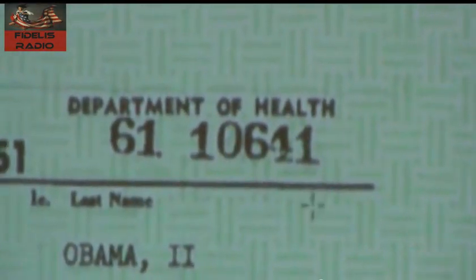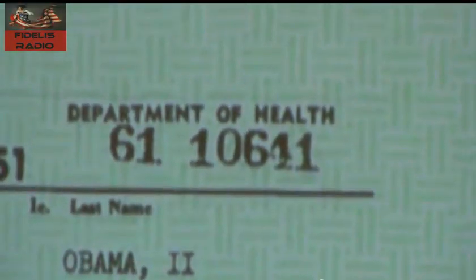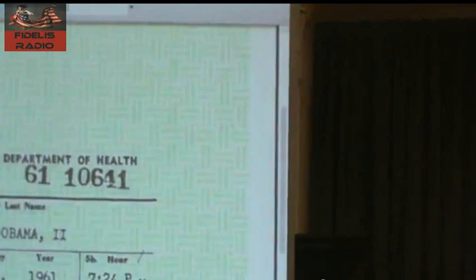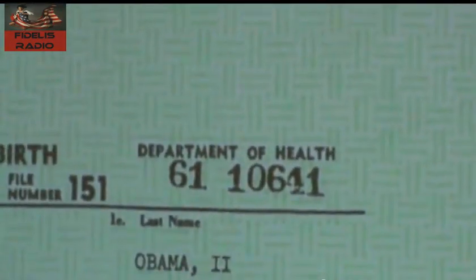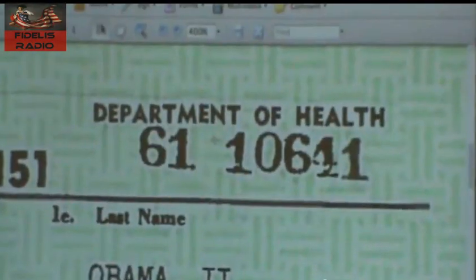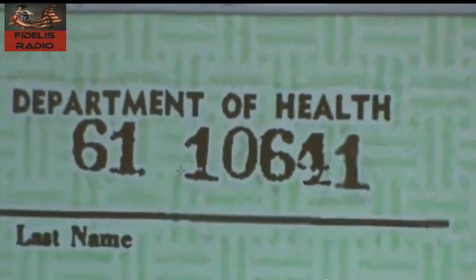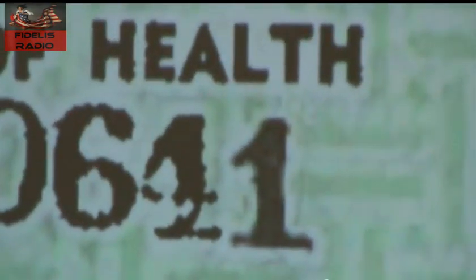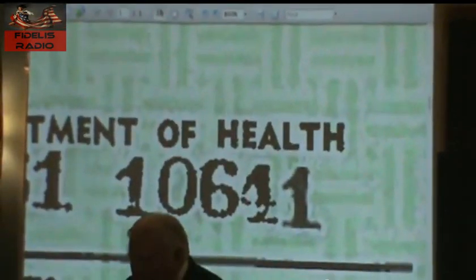If you see this number 10641, I try to make it larger and still keep with it. Watch the one and the last one as we get it larger. See how that one is starting to look different? All the other numbers are solid, and this last one is kind of not so solid. It's got a whole different tone to it. It's pixelated. As we get it even larger, you can see the difference even more dramatically.